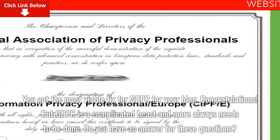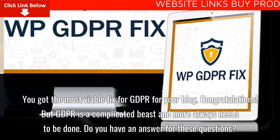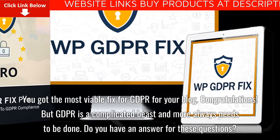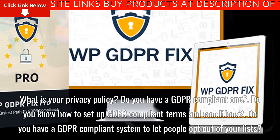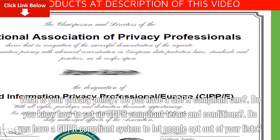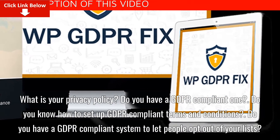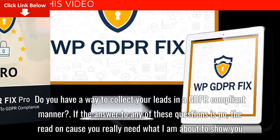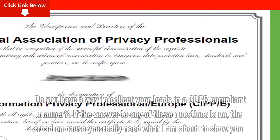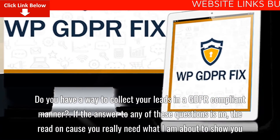You got the most viable fix for GDPR for your blog. Congratulations! But GDPR is a complicated beast and more always needs to be done. Do you have an answer for these questions? What is your privacy policy? Do you have a GDPR compliant one? Do you know how to set up GDPR compliant terms and conditions? Do you have a GDPR compliant system to let people opt out of your lists, and do you have a way to collect your leads in a GDPR compliant manner? If the answer to any of these questions is no, then you really need what I am about to show you.